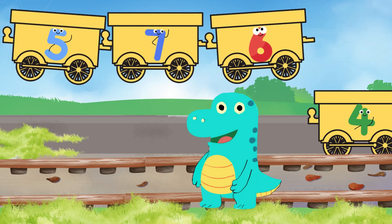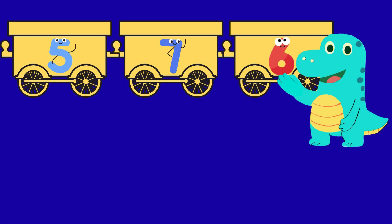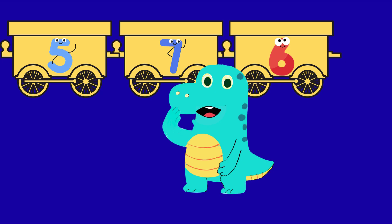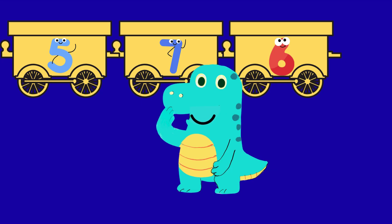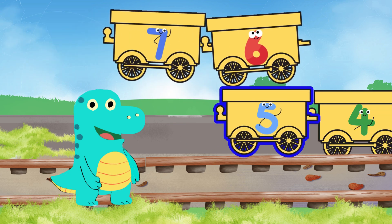Now let's check which carriage has the next number — that's five. Hey, wait a minute, Dino picked number six after number four! Is that right, little ones? You said no — absolutely right, silly Dino! Oh sorry, let me fix it. Here we go with the number five carriage — yes, that's the correct one, little Dino!